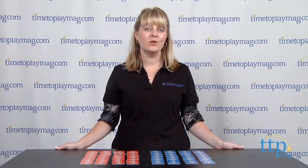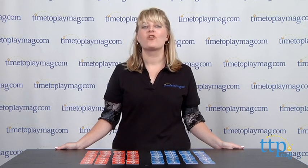Hi, I'm Laurie from TimeToPlayMag.com, here with the Caillou Who What Game from Gladius International — a basic memory game with a twist.